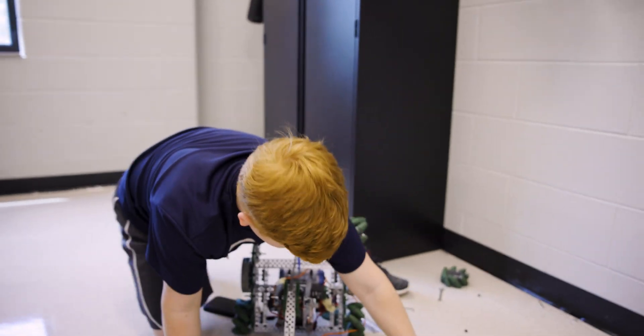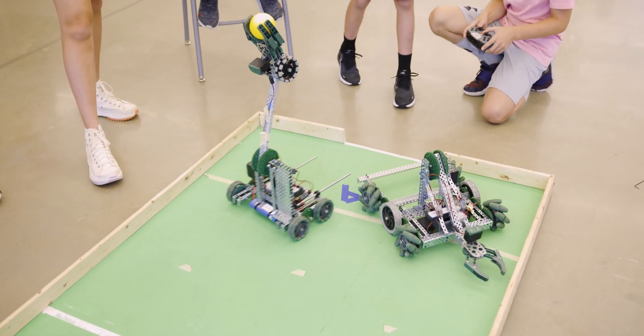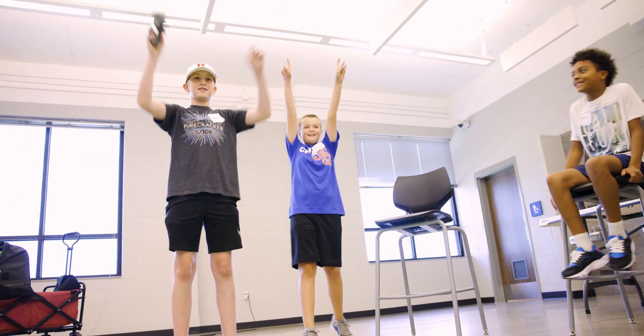I like that we get to do whatever we want with our robot and build it however we want, and we have five days to do that, and then we get to play really fun games with them. We were excited, we celebrated, and we just had a good time.